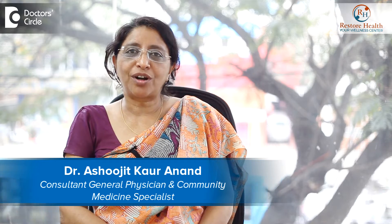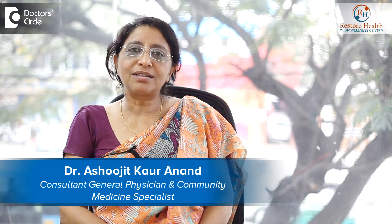Hi, I'm Dr. Ashoojit Kaur Anand. I'm the CDA Consultant and the Clinical Director at PCMH Resto Health at Shantinagar, Bangalore.